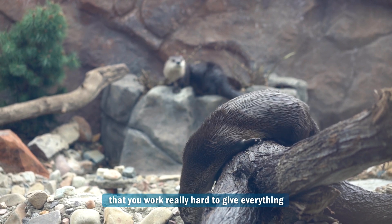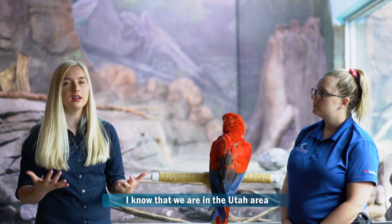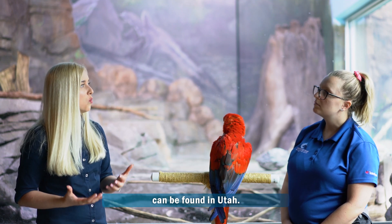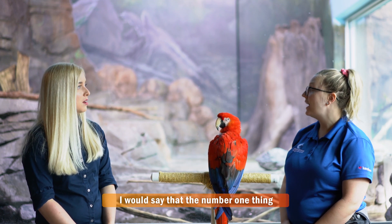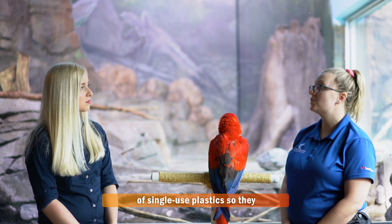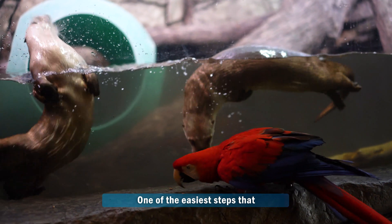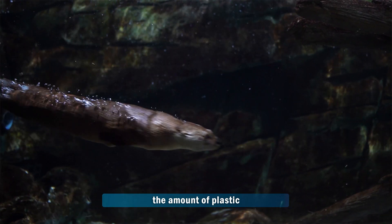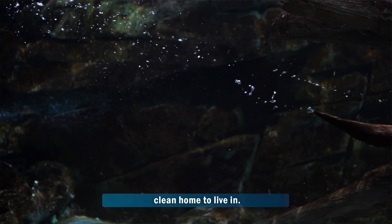It would seem that you work really hard to give these otters everything they need for their health and well-being. And I know that we are in the Utah area right now and that North American river otters can be found in Utah. What can we do to help North American river otters near us? That's a really good question. I would say the number one thing we can do is reduce our use of single-use plastics that will make it into the waterway where those river otters will be living. That's an excellent point — one of the easiest steps you can do is get a reusable bag, reducing the amount of plastic that makes its way into the waterways so these guys have a nice clean home to live in.